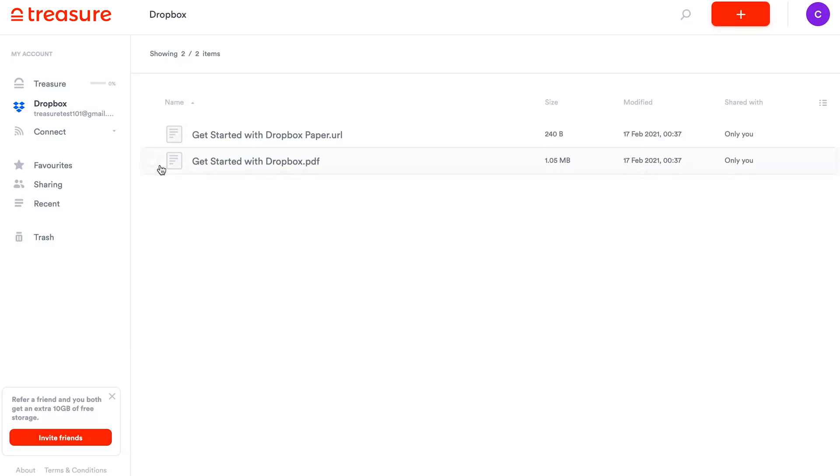Now you can access all your files from that drive, and it doesn't take up your storage in Treasure either. You'll only use storage space in Treasure when you move or upload files into it.